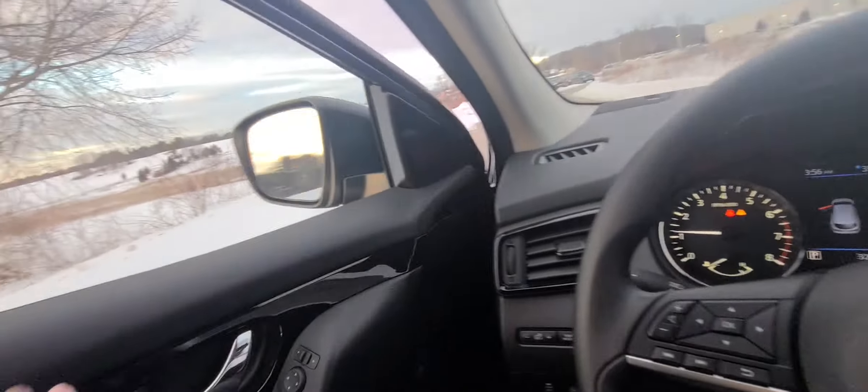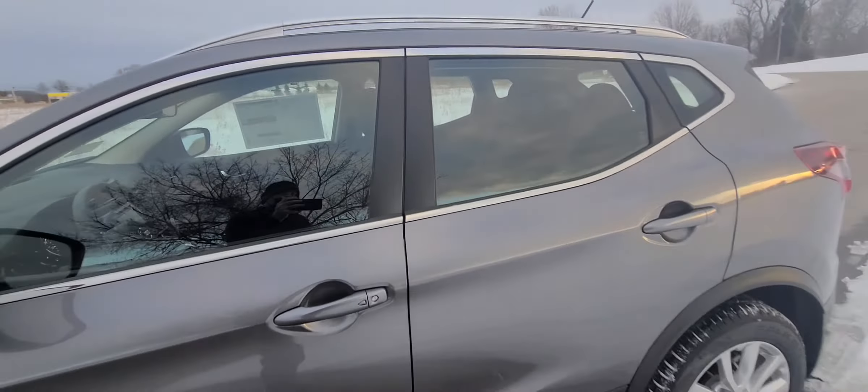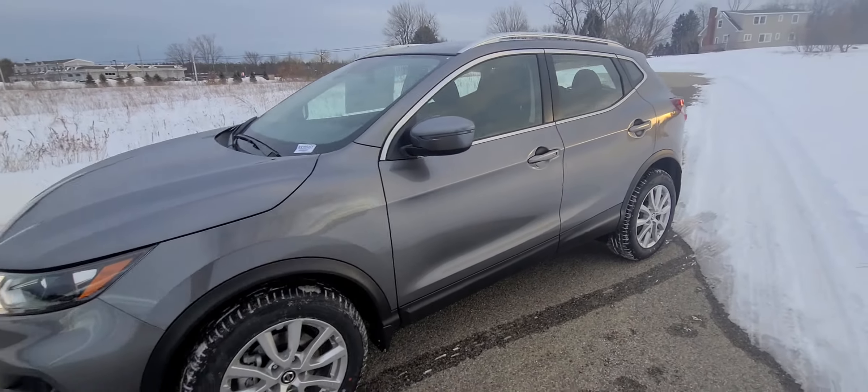We're going to hop back out here. Look at that sunset again — beautiful. Come around and show you the side, and then we'll come back around to the front.